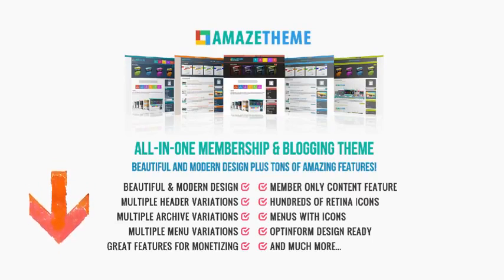Products or banners slider, touchscreen optimized, hundreds of retina icons, awesome features for monetizing, beautiful pre-made color schemas, unlimited color options, OptinForm designs ready, fully customizable, vertical and horizontal layout options, works with any autoresponder service, translation feature, backup, restore, and import theme settings with ease — and many more.